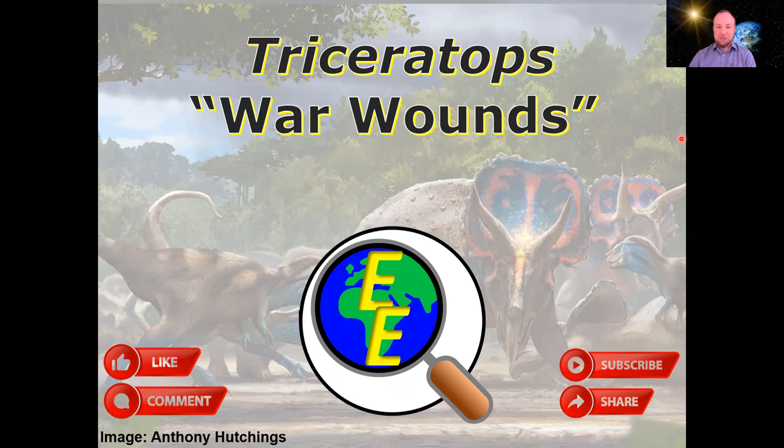Triceratops is probably the most famous example of ceratopsians, but this dinosaur clade is actually very diverse. Triceratops is known for its bony frill and three-horned face.